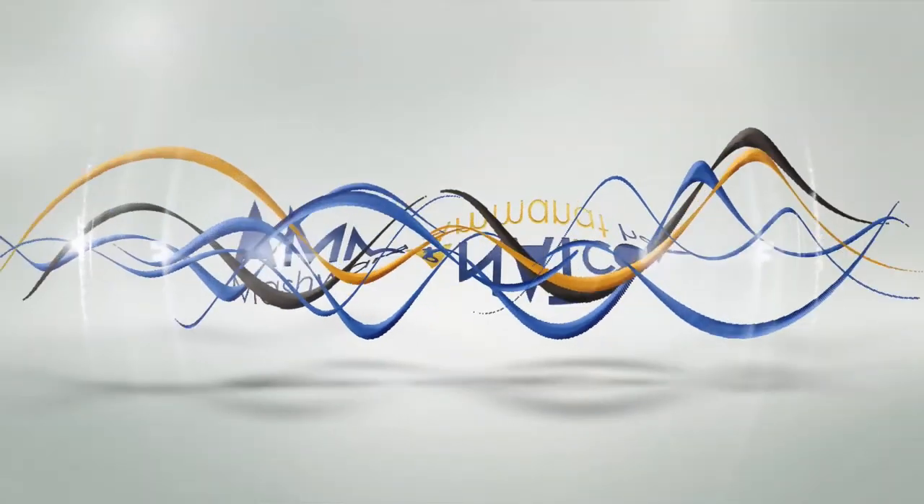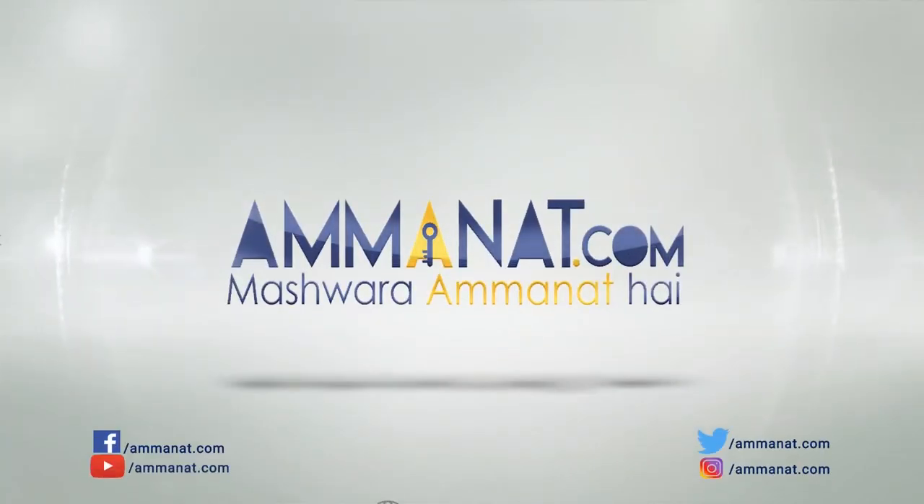I hope that after watching this video, you will have all the information and your queries will be quite clear. For further questions, you can always contact us. You can also share this video, like it, and subscribe to our channel. Allah Hafiz. Amanat.com — Pakistan's first investment portal. Mashwara Amanat Hai.